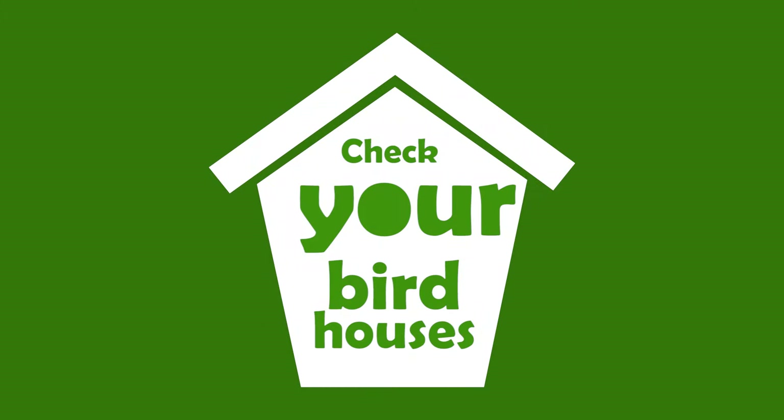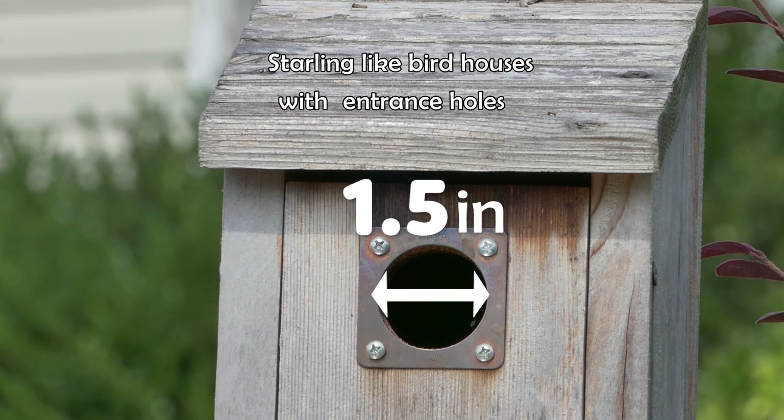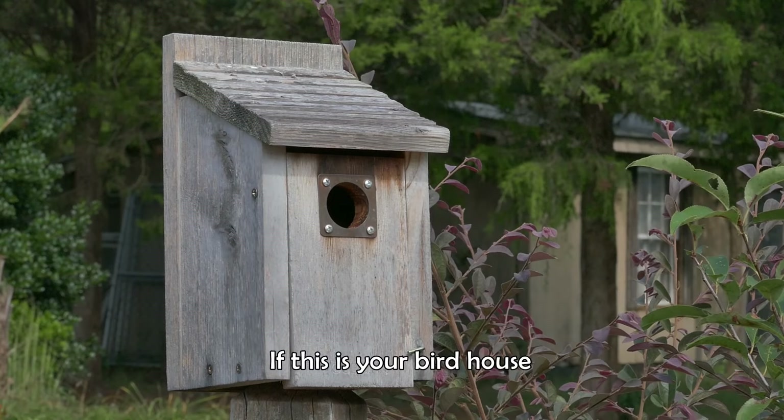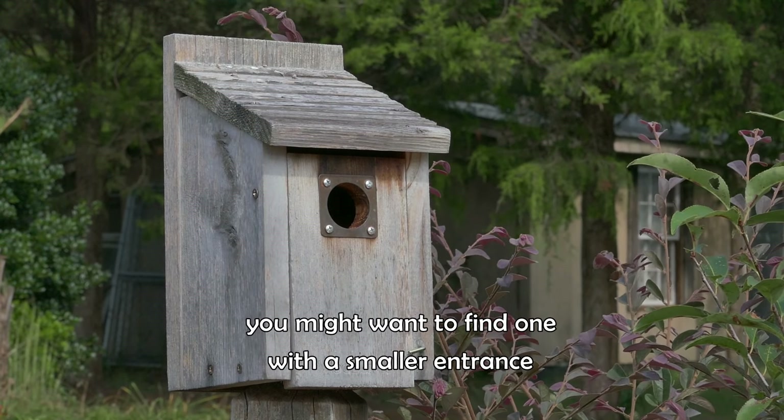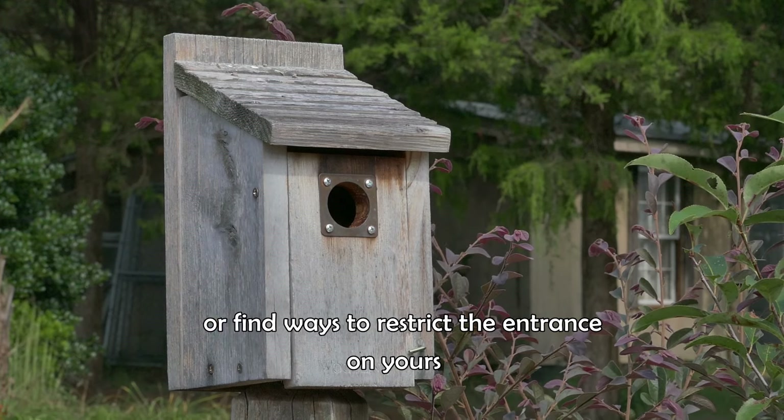Check your birdhouses. Starlings like birdhouses with entrance holes of an inch and a half or bigger. If this is your birdhouse, you might want to find one with a smaller entrance, or find ways to restrict the entrance on yours.